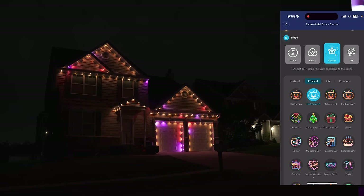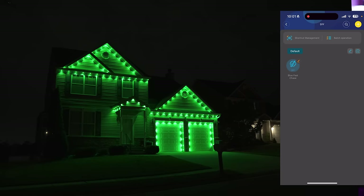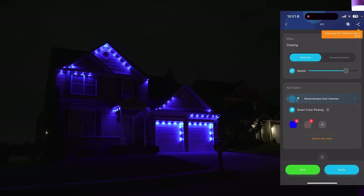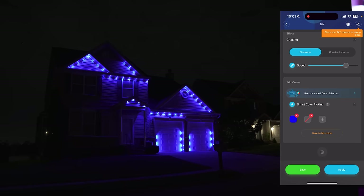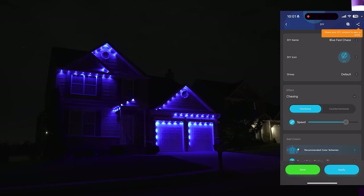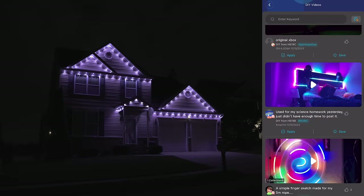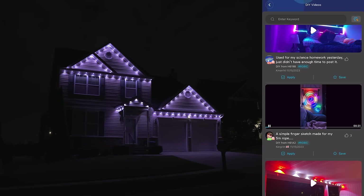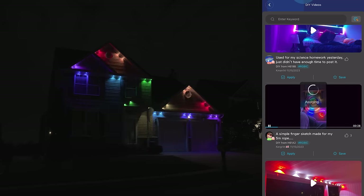And if you thought the color section wasn't enough customization for you, then you can go over to the DIY tab and really go crazy. I made a pretty cool blue animation that looks pretty awesome. And if you're looking for even more, you can head over to the explore tab and try out some custom animations from other users where you can see a preview of the video and try it out for yourself.